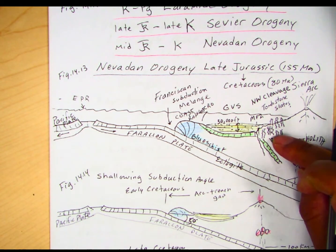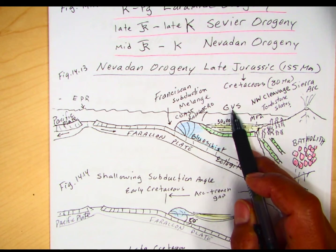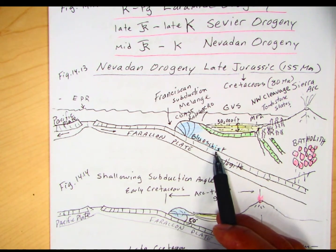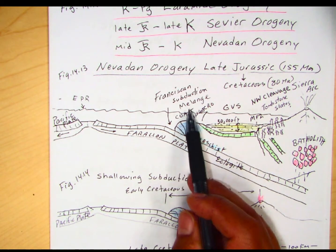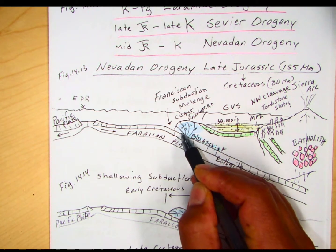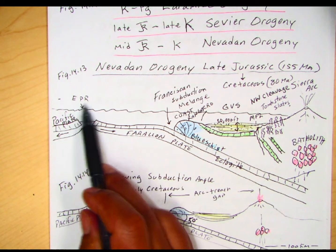We have the Sierra Magmatic Arc, the Western Foothills Metamorphic Belt, the Central Valley or Great Valley which deposits these Mesozoic and Cenozoic Great Valley Sequence rocks, and then the subduction zone which includes high-pressure, low-temperature metamorphic rocks called blueschist — these only form in subduction zones. We have the Franciscan Complex or Franciscan subduction, where the word melange is a French word meaning mixed up. All the pieces of ocean lithosphere are scraped up and scattered through this chaotic mixture of rocks. We have the Farallon Plate subducting in the ocean trench, and farther to the west in the Pacific Ocean, we have the East Pacific Rise, with the Pacific Plate still off to the west.